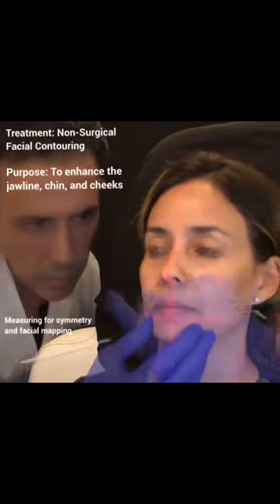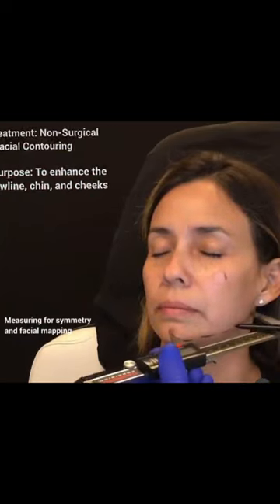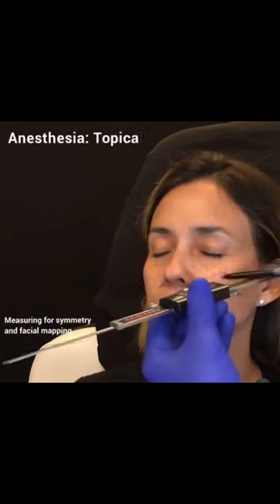The lateral cheeks play a crucial role in framing the face and give a youthful appearance. Upper facial contouring helps reverse the aging process and accentuate the cheek area.